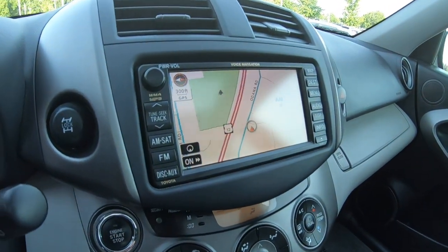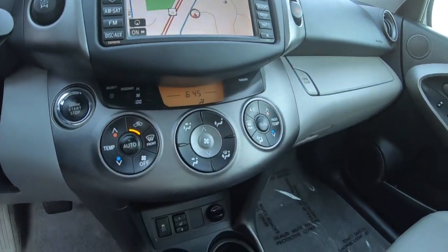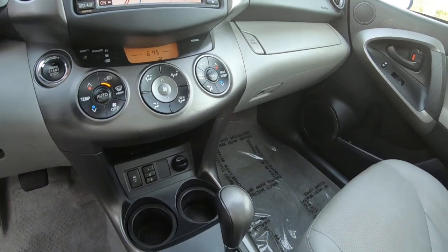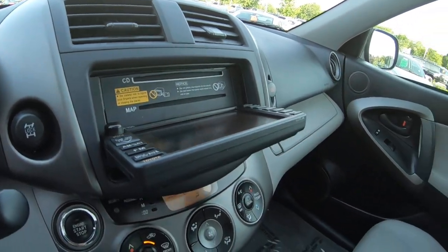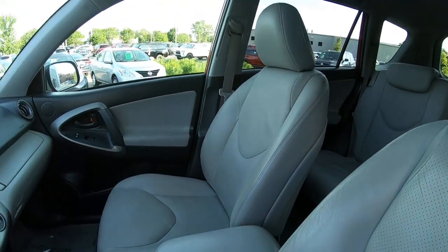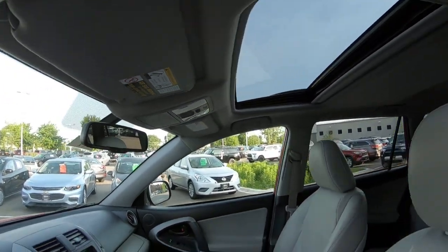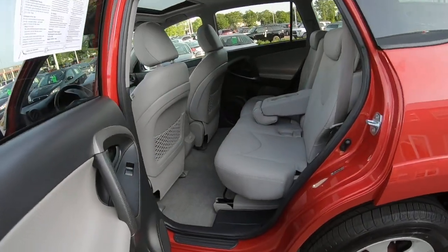This is a 2009 navigation system — hard to believe it's a Toyota navigation system. Heated seats, automatic temperature control — just a really nice unit. This slides open for your CDs and your maps. Power mirrors, a power sliding moonroof, and an automatic dimming mirror. It has all the bells and whistles you'd want out of a compact SUV, and it's been well maintained.